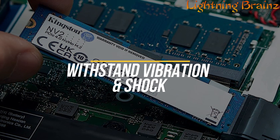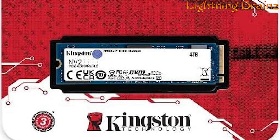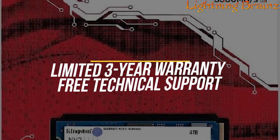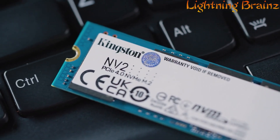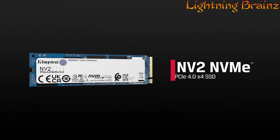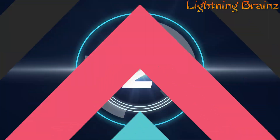It also operates within a temperature range of 0°C to 70°C, and its durable design can withstand vibration and shock, making it a robust choice for various computing environments. The NV2 comes with a limited 3-year warranty and free technical support, providing peace of mind for users. This SSD is an excellent choice for anyone looking to upgrade their system storage capabilities with a reliable and high-performing solution.